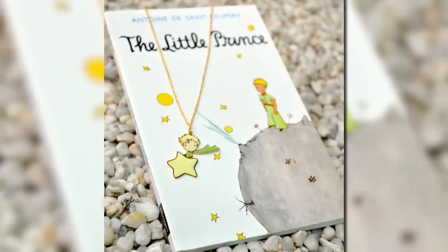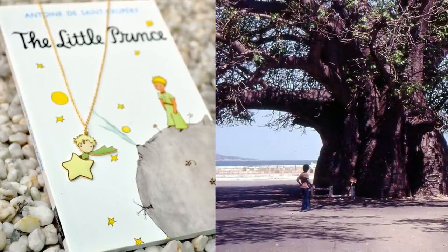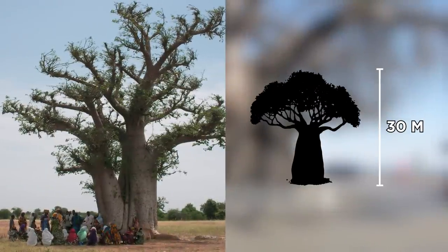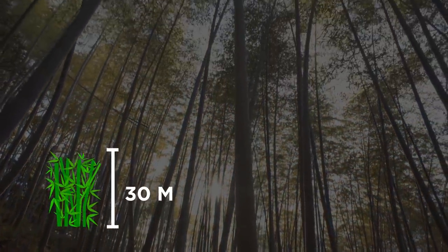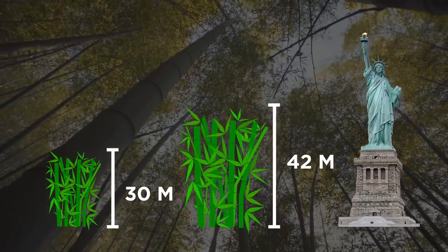Have you read The Little Prince? It's one of the best books of all time, and it mentions baobab trees. While the book made them appear cute, baobab trees can grow up to nearly 30 meters tall, with a trunk up to almost 11 meters in diameter. Another plant that deserves a second look is bamboo. You have to acquaint yourself with the mighty dragon bamboo — it usually grows to about 30 meters, but one was found to be 42 meters tall, about half the size of the Statue of Liberty.